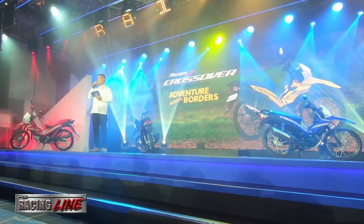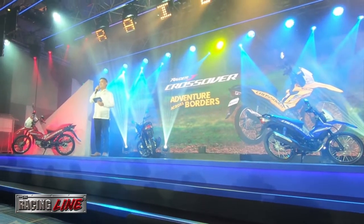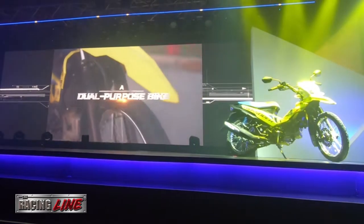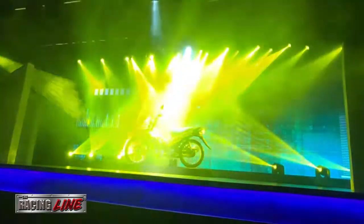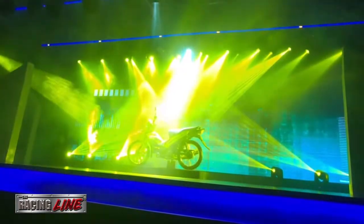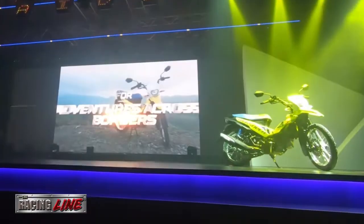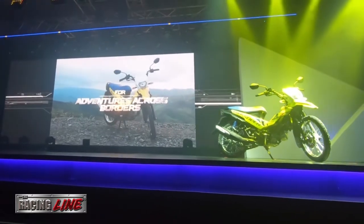Suzuki launches a new product in the country. Born out of the need for a dual-purpose motorcycle in the Philippines, this new motorcycle is set to conquer both paved and unpaved roads, whether in the city or the countryside — a ride that will give you adventure across borders.